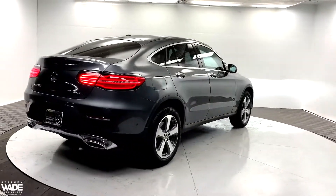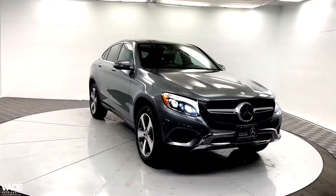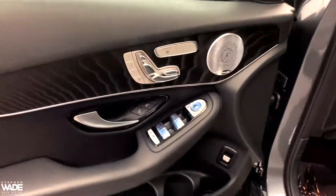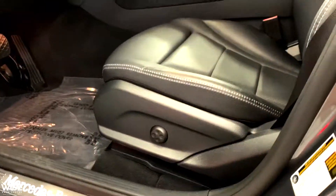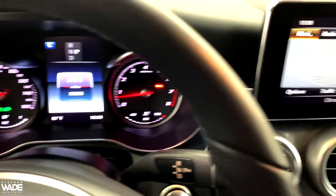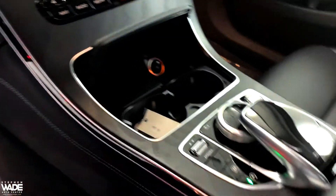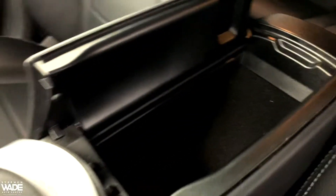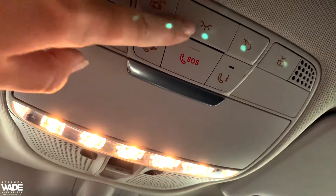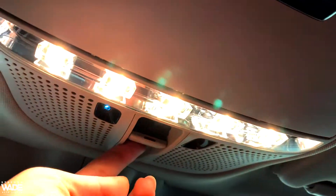This is a certified vehicle. You can open or tilt the sunroof here.